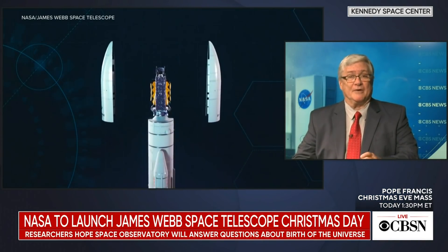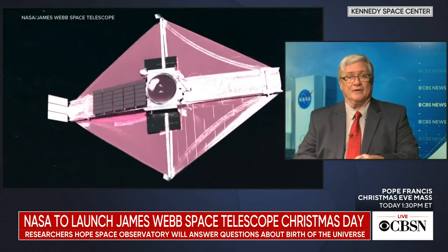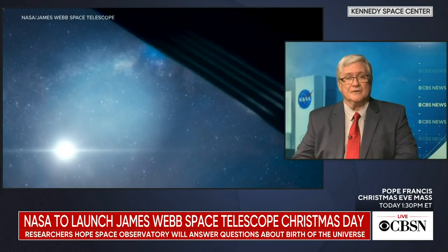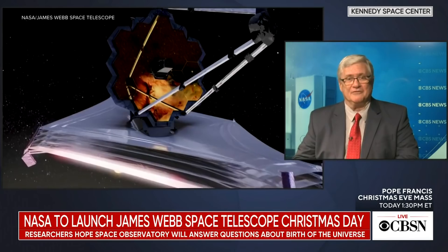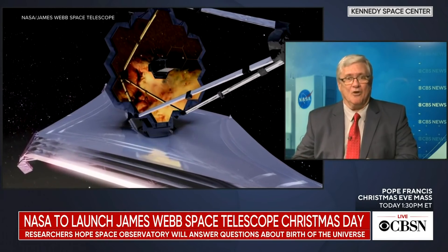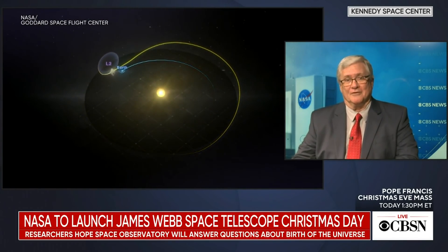Lagrange Point 2 is an orbit around the sun, about a million miles on the far side of the moon's orbit, where it can operate in cold and darkness. They're equipping it with a sunshade and other equipment to lower its temperature down to just 50 degrees above absolute zero — a phenomenally cold piece of equipment — so it can detect that very faint heat, that light from the birth of the universe. It's a combination of all those things that are going to make this work.